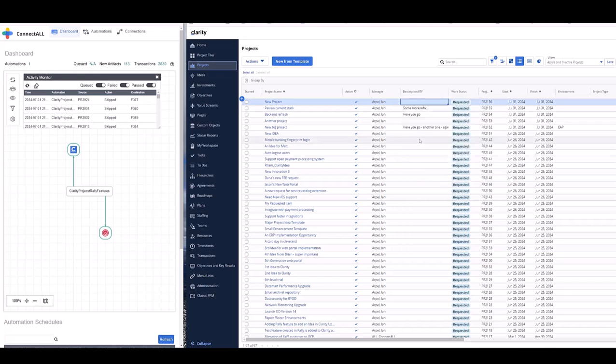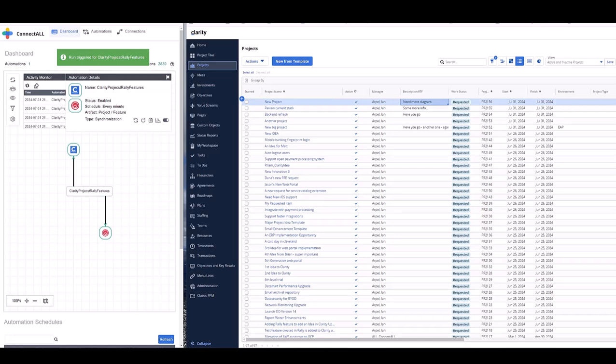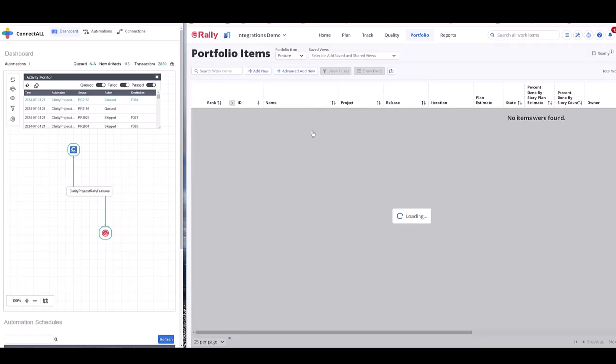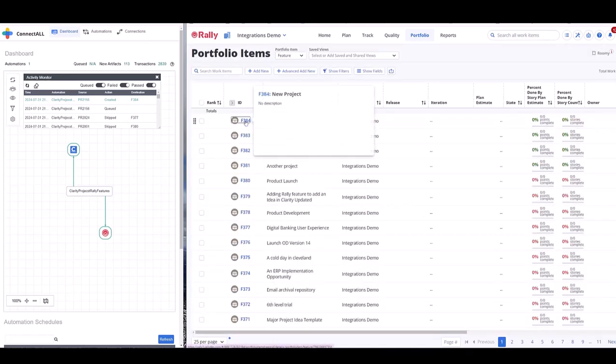And so, adding a new diagram — more diagrams here. I'm going to force the synchronization of this project. You see there is a new feature creating on the Rally side. Now going to Rally, looking at the new feature, refreshing the page. And you see this is the new project.